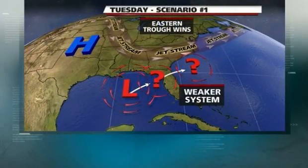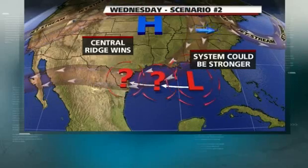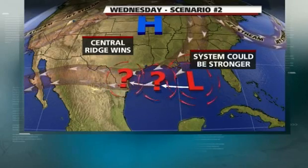The other scenario is that the trough leaves it behind, high pressure in the middle of the country takes it westward, in which case it would have more time over the open water and could potentially be stronger. We do know that tomorrow it's probably going to move farther into the northern Gulf and really affect the northern Gulf with rip currents, higher waves, and that kind of thing.